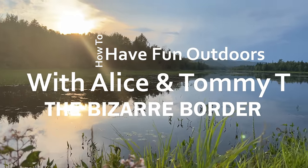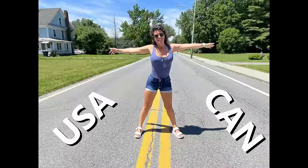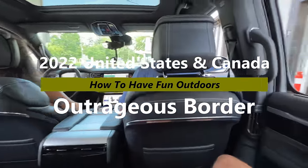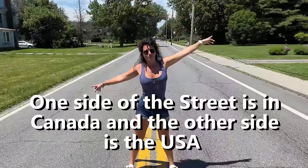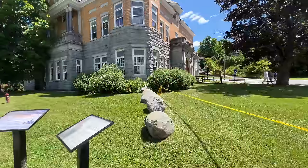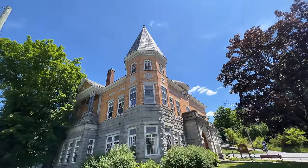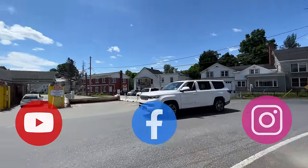We've got a great video for you today on how to have fun outdoors. This one's super duper special. We're going to take you to a road that splits the United States and Canada. This one is super remarkable. One side of the street is in Canada, the other side is in the United States of America. We're going to show you a library that's split between the two countries, and homes and apartments that are split between the two countries, and so much more.